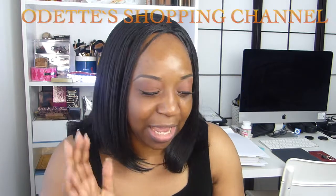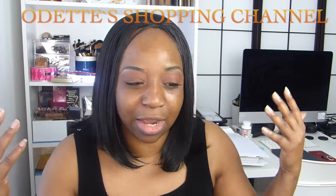Hi everyone, welcome back to my channel and welcome to today's video. I hope you guys are all doing good. Today I'm going to show you guys what's in my makeup today, what's on my face. It's going to be really easy and simple.